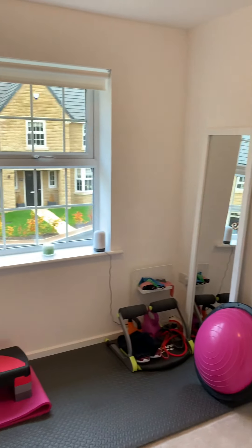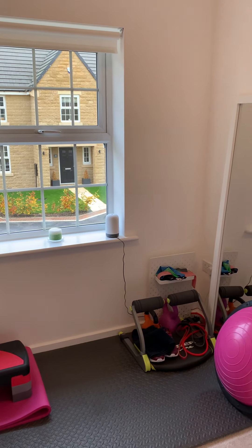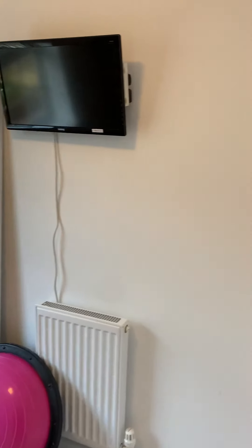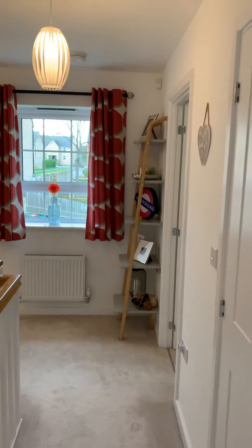Just off at the front there's another single bedroom, currently being used as a gym — very healthy people! You can easily get a single bed in here, or use it as a nursery or home office. There's also storage just above the stairs, and the property has a loft with a hatch just above us.